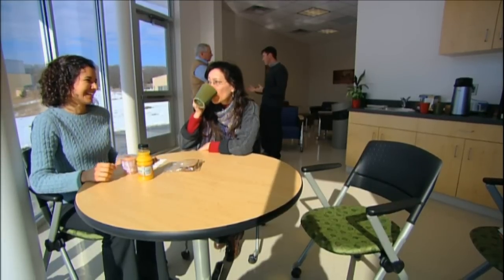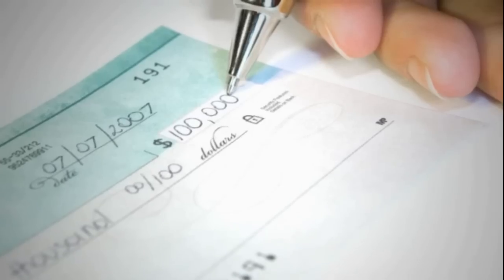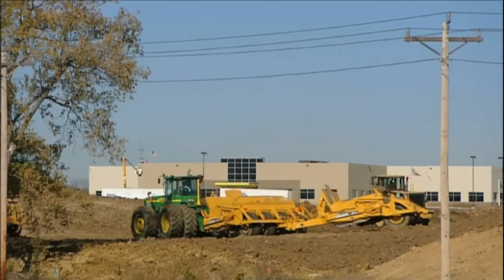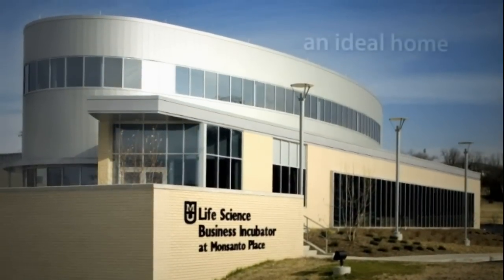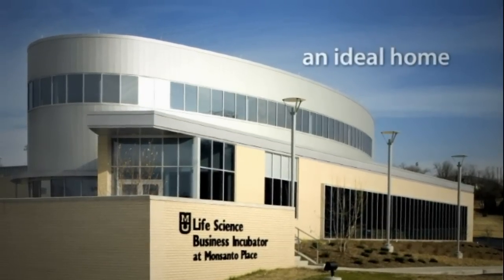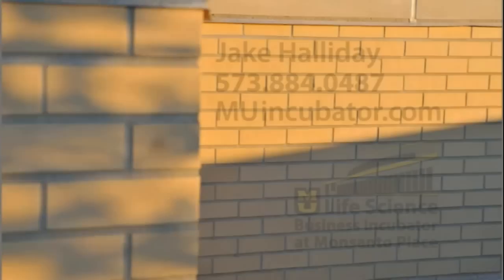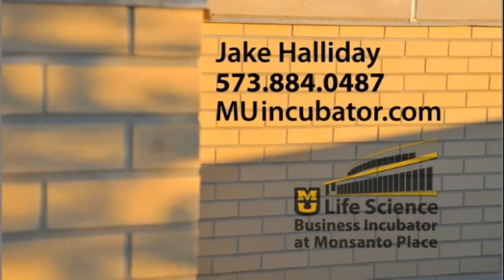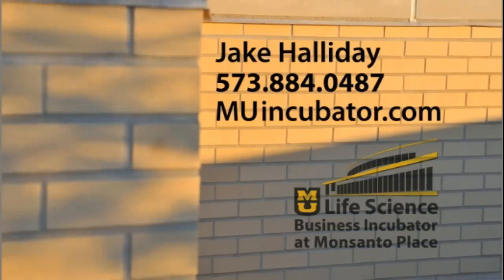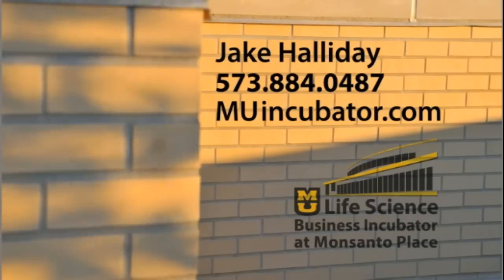As an entrepreneur, you know how powerful a supportive business culture and the right infrastructure can be. We offer a research university, seed capital, a business incubator, and a newly developed research park, ready for your next stage of growth. These assets make our life science business incubator an ideal home for your company. For more information about the University of Missouri, our business incubator, and the City of Columbia, contact Jake Halliday at 573-884-0487 or visit muincubator.com.